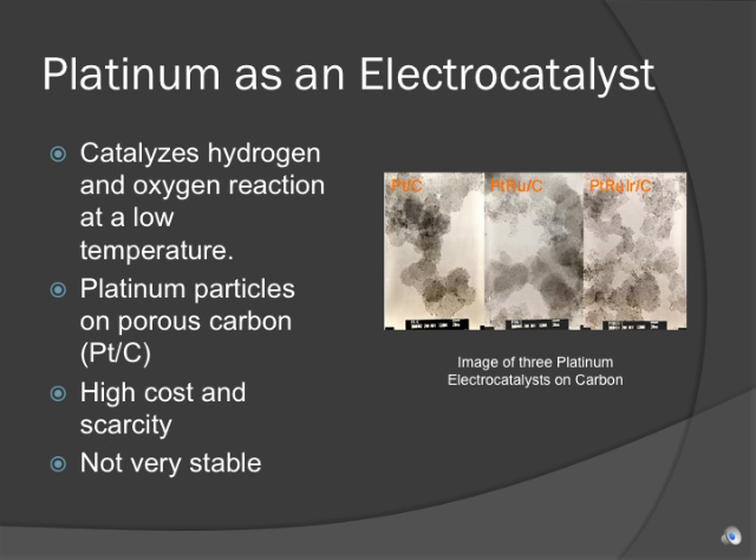Platinum is a valued catalyst for its ability to initiate chemical reactions at relatively low temperatures. The most commercial form of a fuel cell electrocatalyst is platinum particles on porous carbon. One problem with platinum is that it is extremely expensive. It is the goal of engineers to decrease the amount of platinum used in fuel cells while maximizing the effect of platinum that they do have to use. Another setback is that platinum is extremely prone to corrosion and weakens during its continuous use.